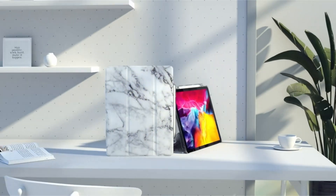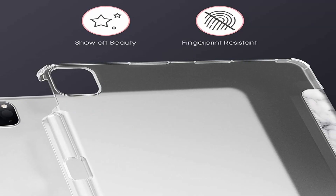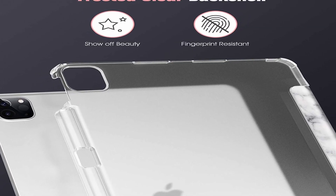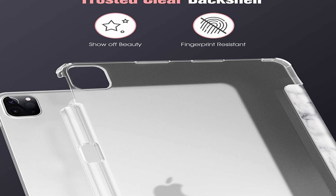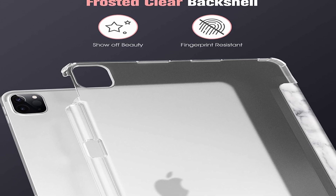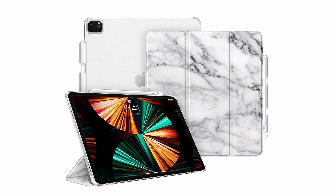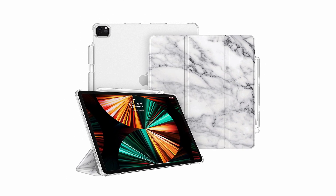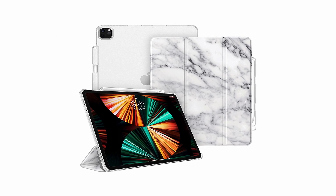We tested the mini version of this case and thought it was a fantastic purchase. The case's front flap is made of polyurethane faux leather and lined with plush microfiber. The front cover has a sleep/wake feature, so when you close and open it, the iPad automatically goes to sleep and wakes up. It also neatly folds into a stand that you can use to watch videos or use with a keyboard at a high angle.